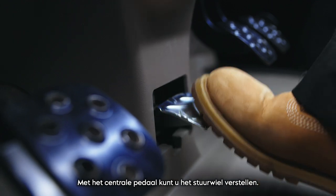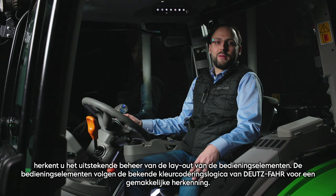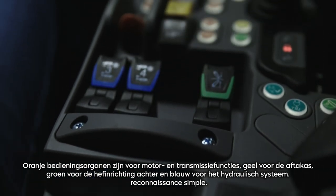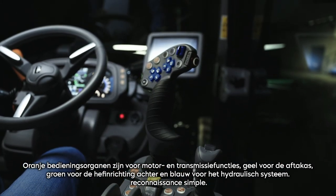With a central pedal, you can adjust the steering wheel. By adjusting the seat and the MAXCOM armrest, you recognize the outstanding management of the controls layout. The controls follow the well-known color-coding scheme of Deutz-Fahr for easy recognition: orange controls are for engine and transmission functions, yellow for PTO, green for the rear lift and blue for the hydraulic system.